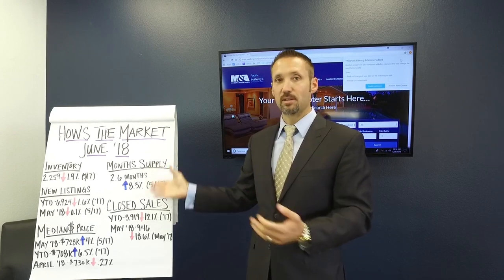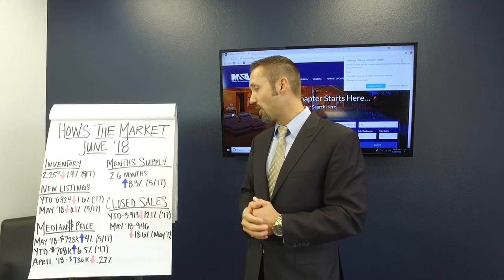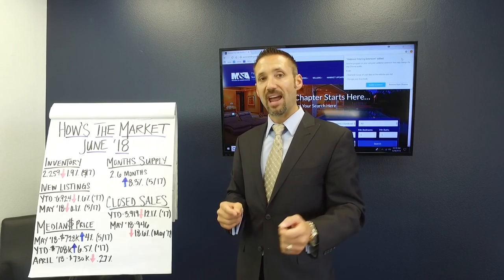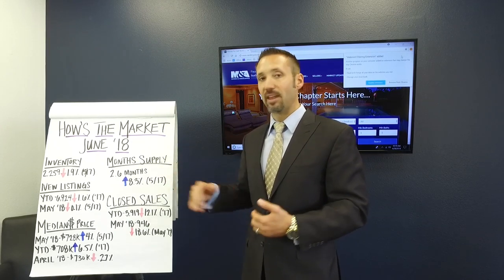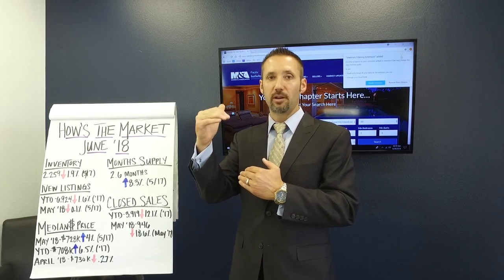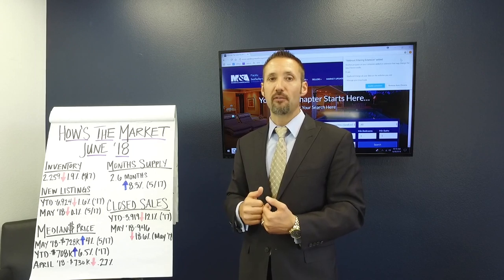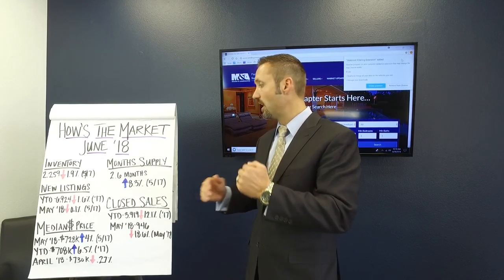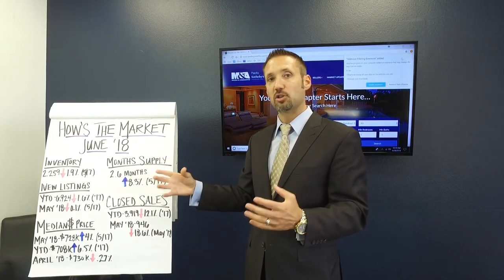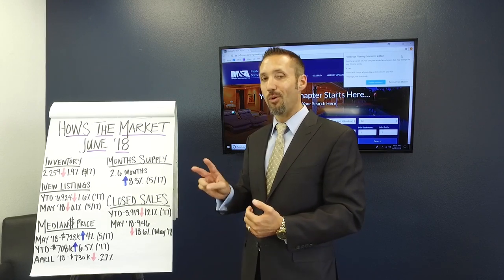Now the month supply — this is the big story here — is up to 2.6 months of supply, which is year-over-year up 8.3% from last year May at this time. This is the first time in 33 months that inventory levels have actually posted a positive year-over-year supply increase. We've been seeing in the last couple of years year-over-year negative double digits — 20%, almost 30% lower inventory levels than the previous year. So this is a pretty big indicator that something's changing. We now have an increase in inventory. The last time single family detached homes in North County San Diego had 2.6 months of supply was October 2016, so almost two years ago.